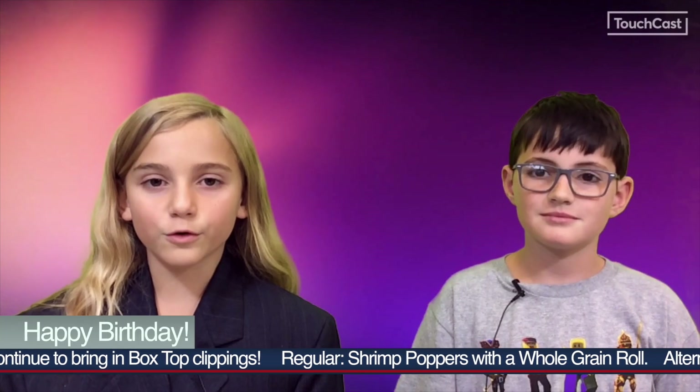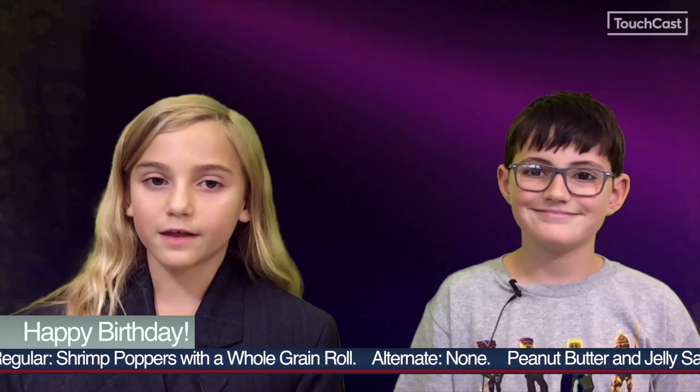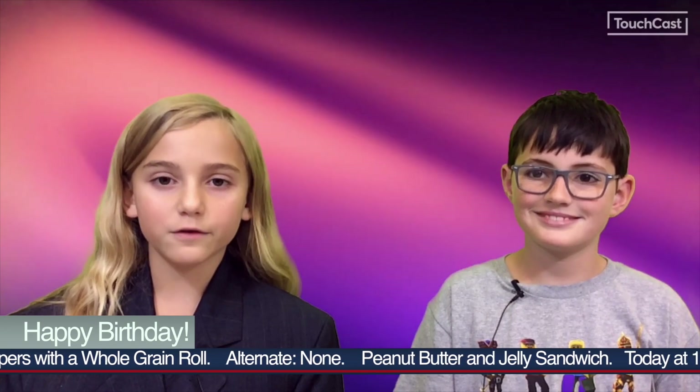Happy birthday wishes go to Maurice Roebuck and Wyatt Rogers, who celebrated their birthday over the weekend. Additional birthday wishes go out to Gabriella Breiner today. Happy birthday!